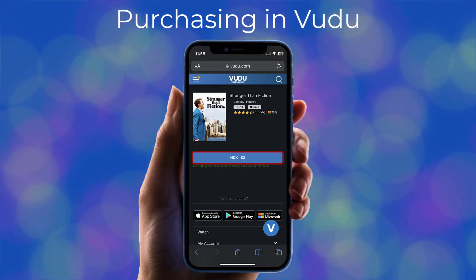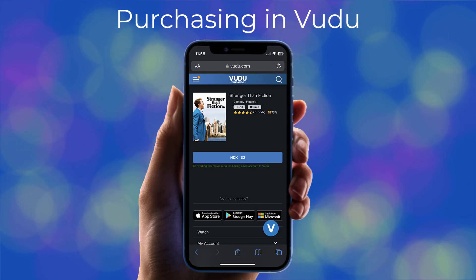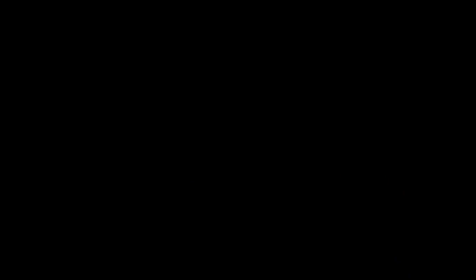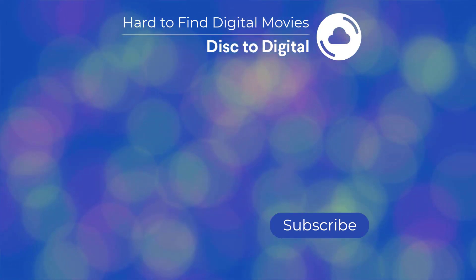You can now purchase the movie in HD for $2. Unfortunately, there isn't a 4K version available, at least at the time of this video. Now you can watch Stranger Than Fiction on Apple TV, Amazon Prime, Movies Anywhere, or Voodoo. Be sure to check out our channel for how to buy other seemingly impossible-to-find movies.